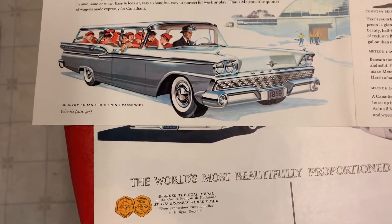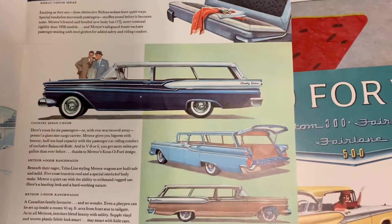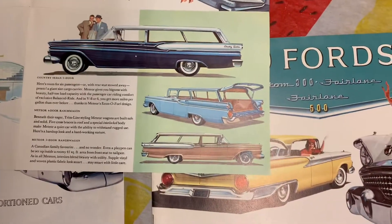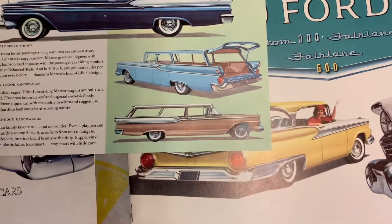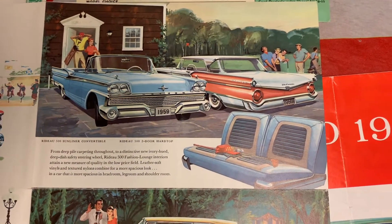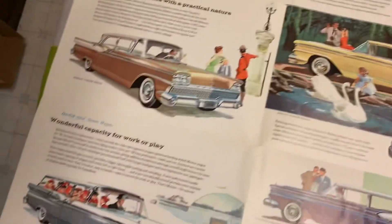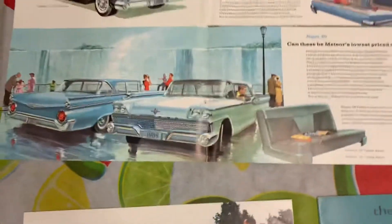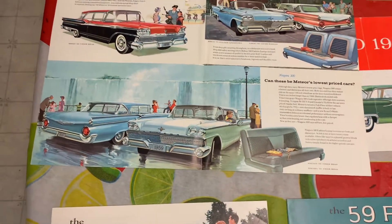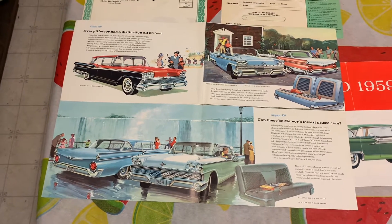There's a Country Sedan four-door nine-passenger wagon, a Country Sedan two-door wagon, a four-door and another two-door wagon, a Rideau 500 Sunliner convertible with Rideau 500 two-door hardtop, and a Niagara 300 two-door sedan and four-door sedan. This is the early printing.